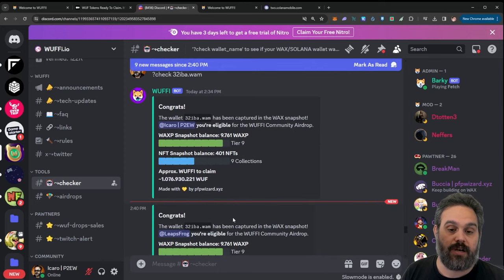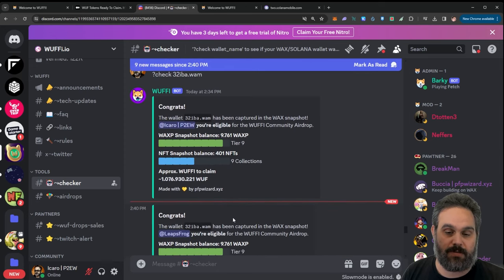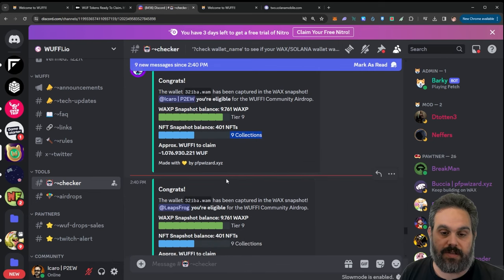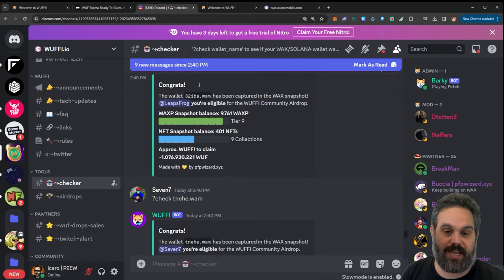For WAX, same thing — type '?check' followed by your wallet address. Here you can see I was eligible for the drop. I was tier nine on the WAX snapshot and I had nine NFT collections that were valid for the game, which was very exciting.